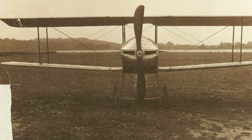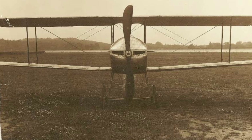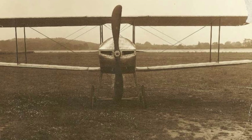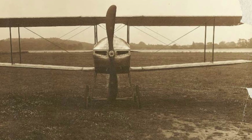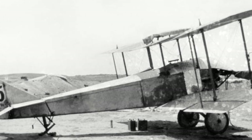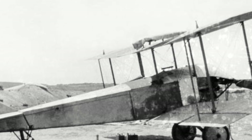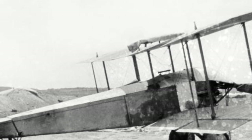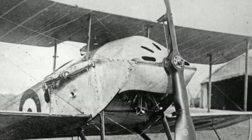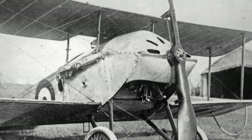A single Tabloid was utilized to test the deflector propeller system — a system where the propeller was fitted with steel plates that would deflect bullets when the airman fired his guns through the propeller. With the Royal Naval Air Service, the Tabloid would also see usage with home defence units, where they sometimes had Lewis machine guns added above the wing centre section. Furthermore, in early 1915, four Tabloids were packed aboard HMS Ark Royal and sent to the Dardanelles.